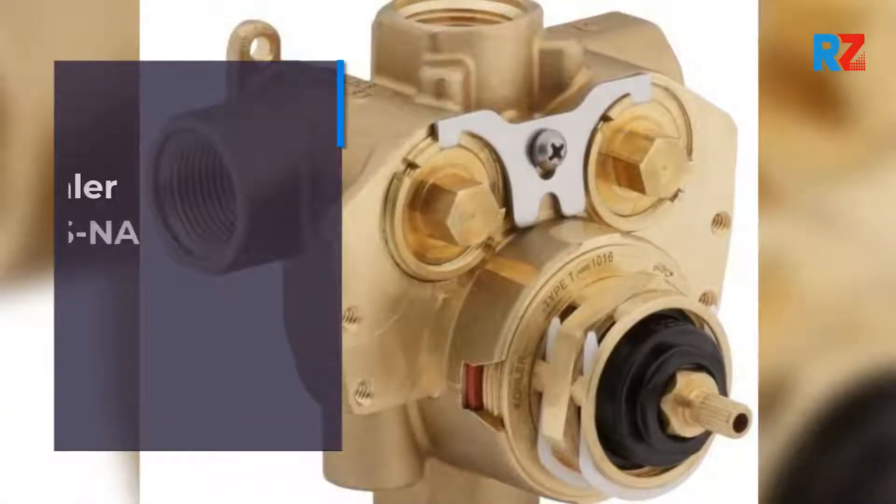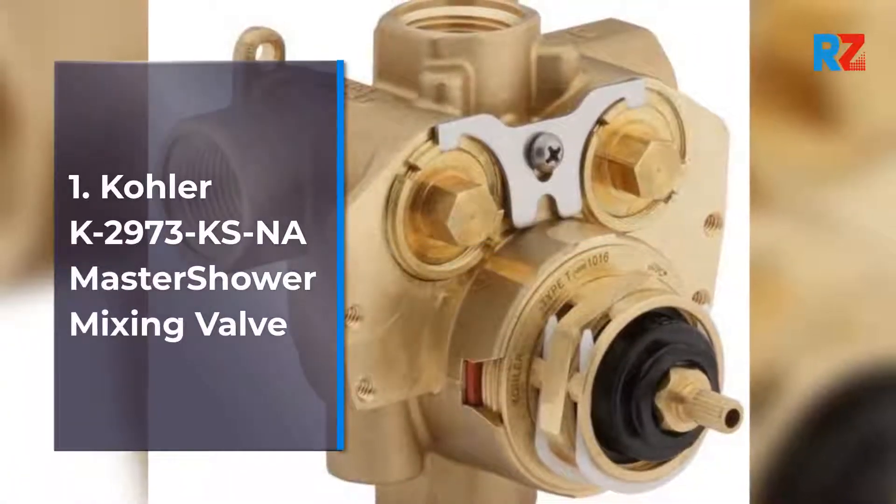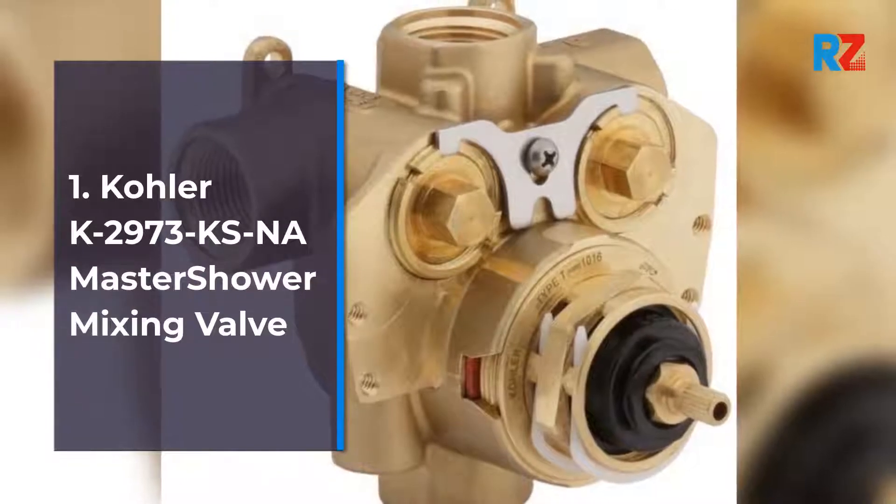1. Kohler K2973K SNA Master Shower Mixing Valve.